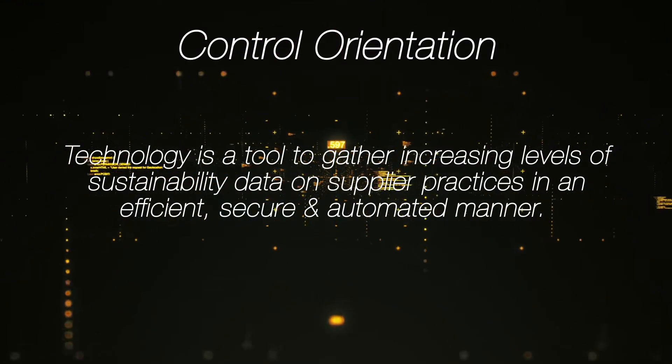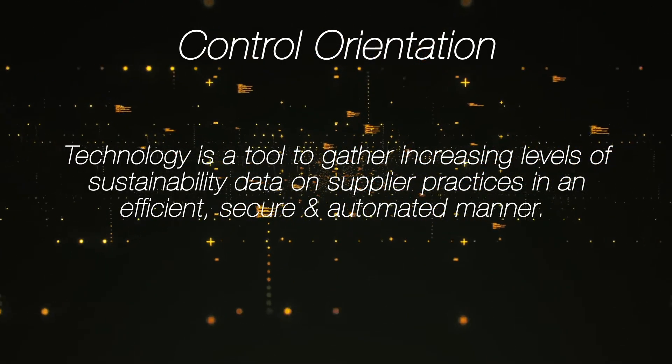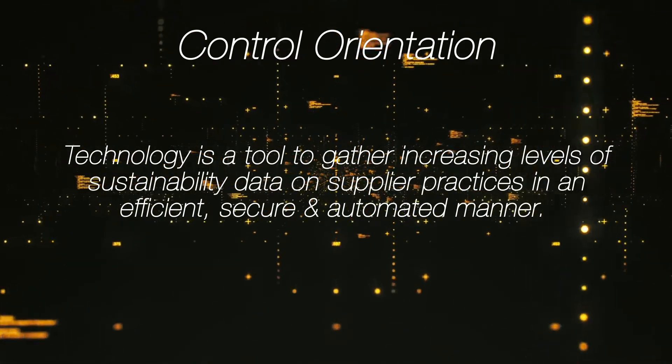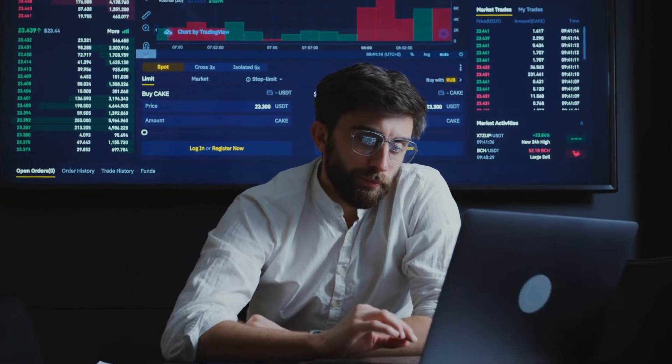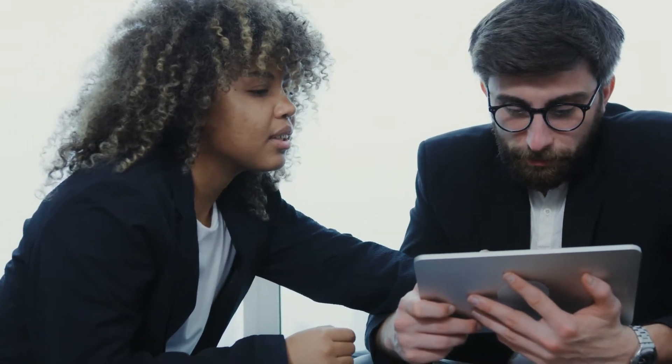A control orientation views technology as a tool to gather ever-increasing levels of sustainability data on supplier practices in an efficient, secure, and progressively automated manner. The primary aim here is to ensure full supplier compliance with internal and external regulatory requirements. The underlying relationship between the corporation and its suppliers is largely a contractual and transactional one.